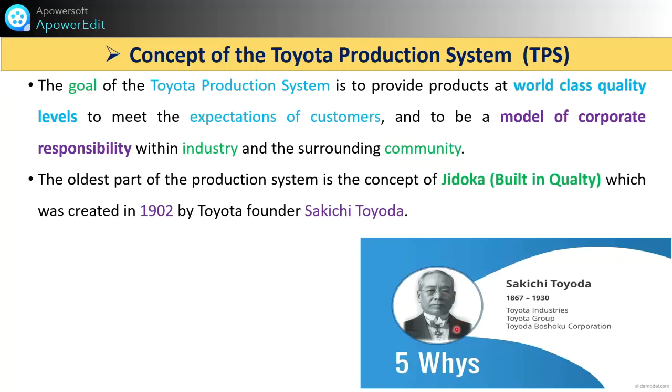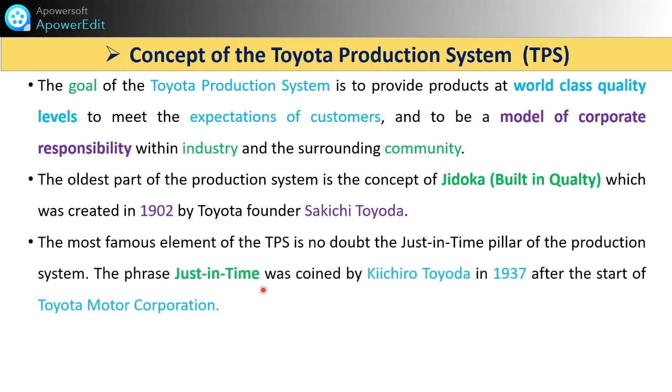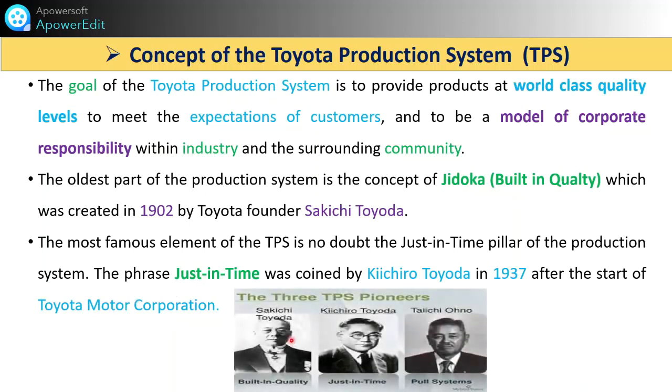This is the image of Sakichi Toyota, a great person who developed the Five Whys technique as well. After him, the most famous element of TPS is — no doubt — the Just In Time pillar of production. The phrase Just In Time was coined by Kiichiro Toyota in 1937. He is the son of Sakichi Toyota, and he developed that philosophy in the Toyota Motor Corporation.